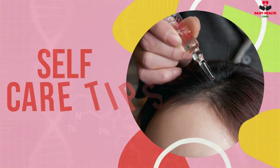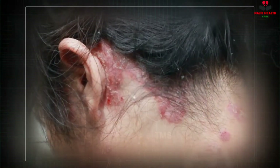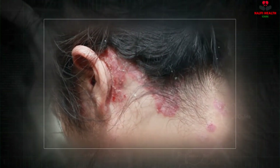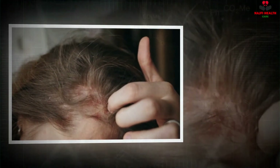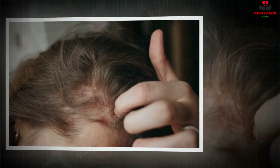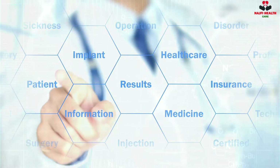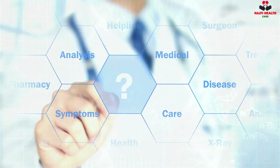Self-care Tips: Scalp psoriasis dandruff is different from common dandruff. You may find large, silvery scales, which must be carefully removed — do not pick or scratch them. Combing and brushing can be difficult due to scalp psoriasis, as it can cause irritation to the scalp. You can use a brush or comb to gently remove scales. To prevent infection, clean the comb after each use.